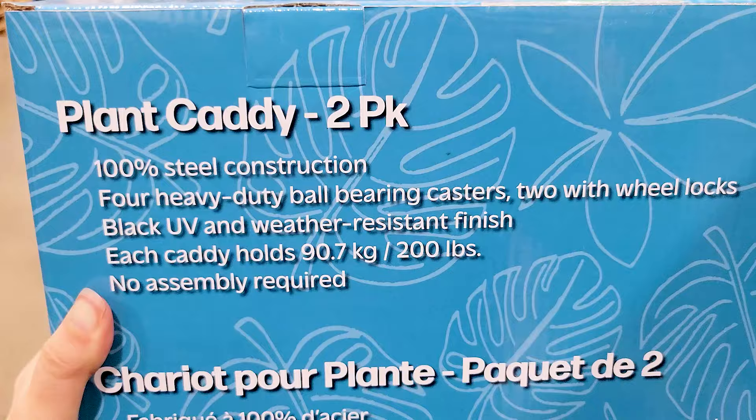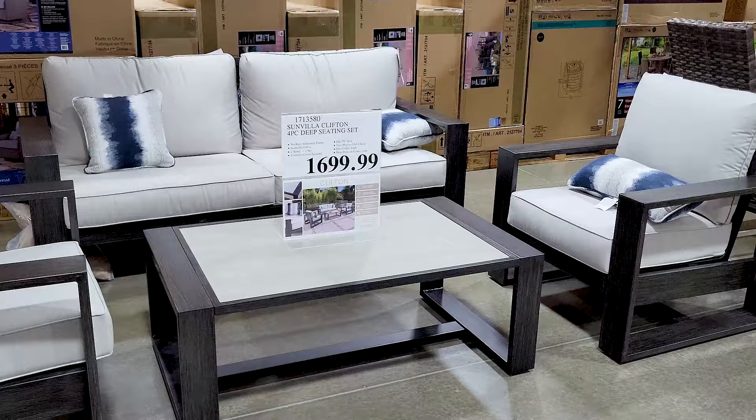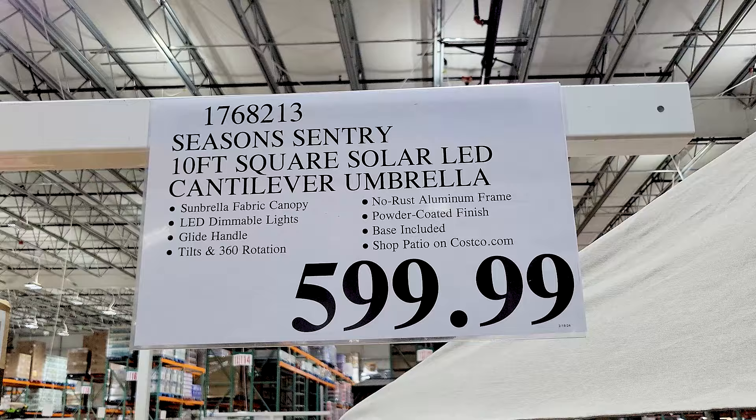They have a whole bunch of new outdoor sets right now, like this one for $1,700. I did sit on a number of these outdoor sets and most of them I didn't find to be particularly comfortable, but that's just my opinion.